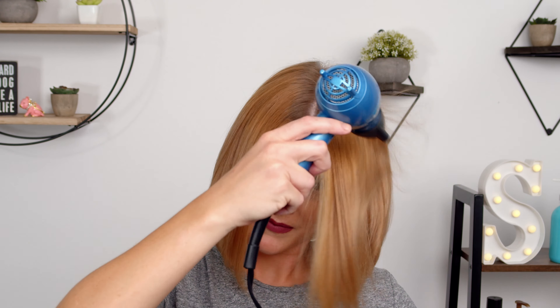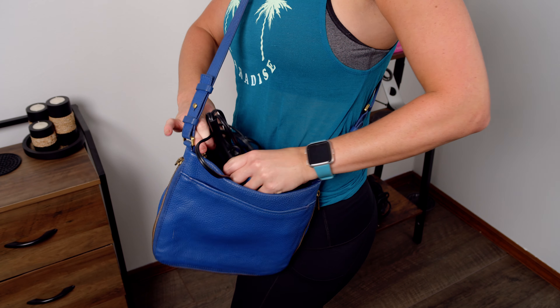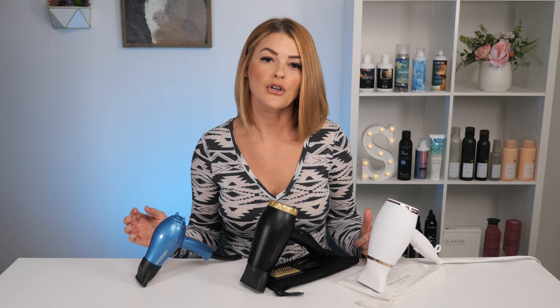On top of protecting your hair from hitting that metal plate, a concentrator literally concentrates the airflow to the section you are drying, resulting in a smoother style and longer lasting results. So this is where the option of a smaller travel dryer comes in mind, especially for those who like to pack light when traveling. They are small enough to fit into any carry-on bag, gym bag, and possibly even your purse.